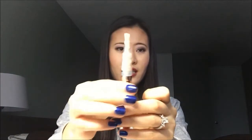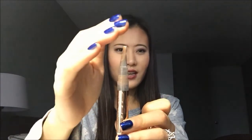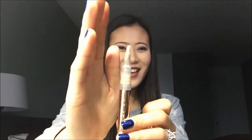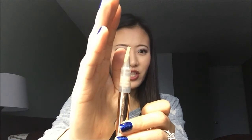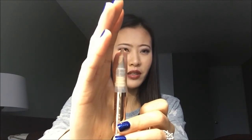Next I have a L'Oreal Magic Lumi Concealer in the color light. I use this under my eyes as a highlighter slash corrector kind of thing. I don't have much left for this — as you can see, I don't have much left at all — and I think I can finish this maybe in a month or so.